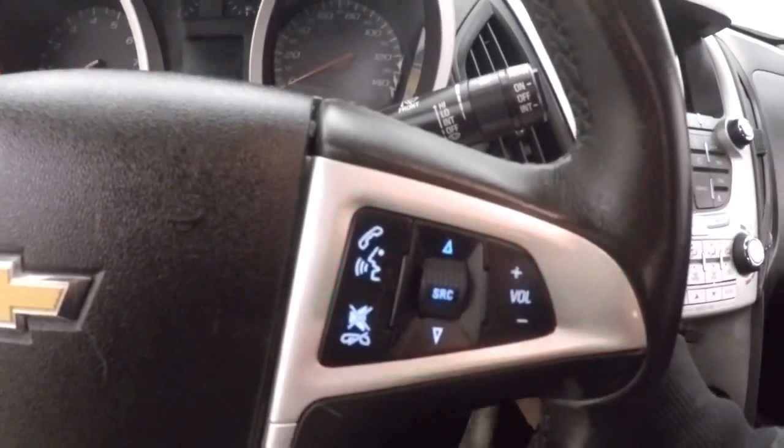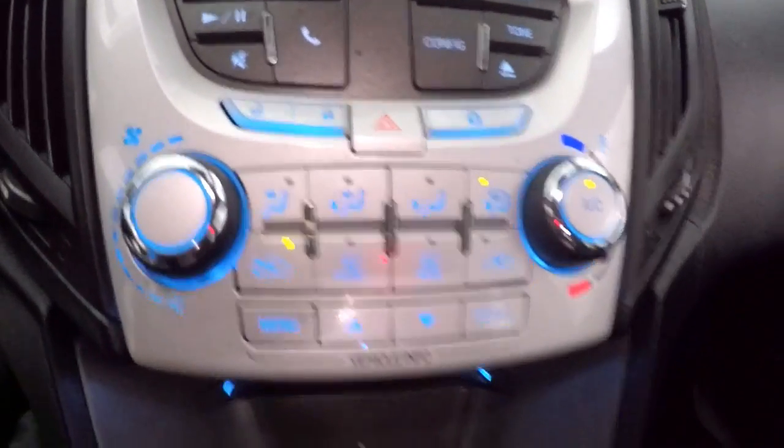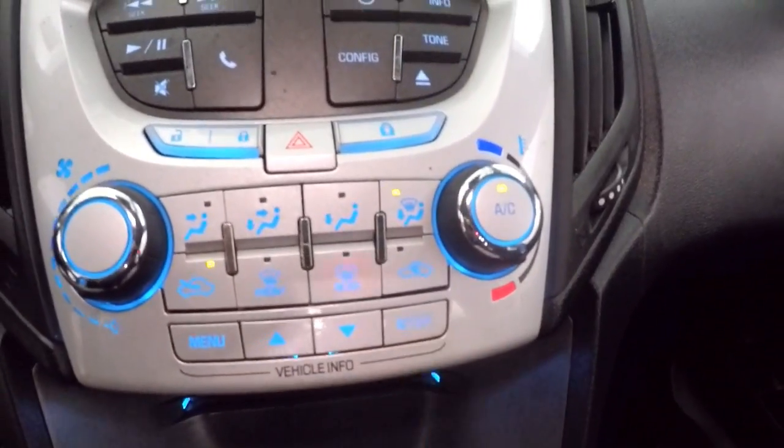There's a touch screen display with all your stereo controls, climate control, and menu buttons. It also has a rear backup camera and is OnStar capable.